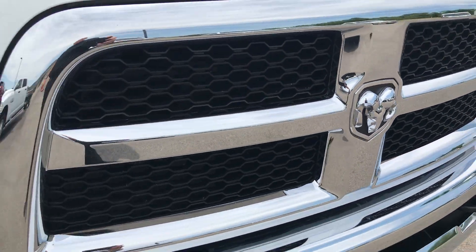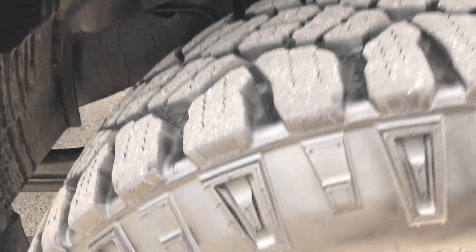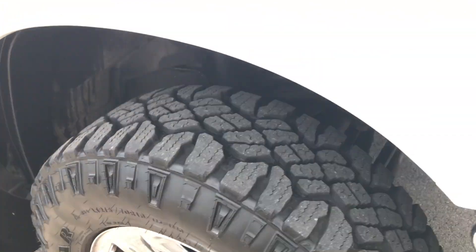The front grill is in excellent condition — no dents, dings, or cracks in that front bumper. The passenger side rim and tire is in excellent condition as well, with lots of tread left on that tire.